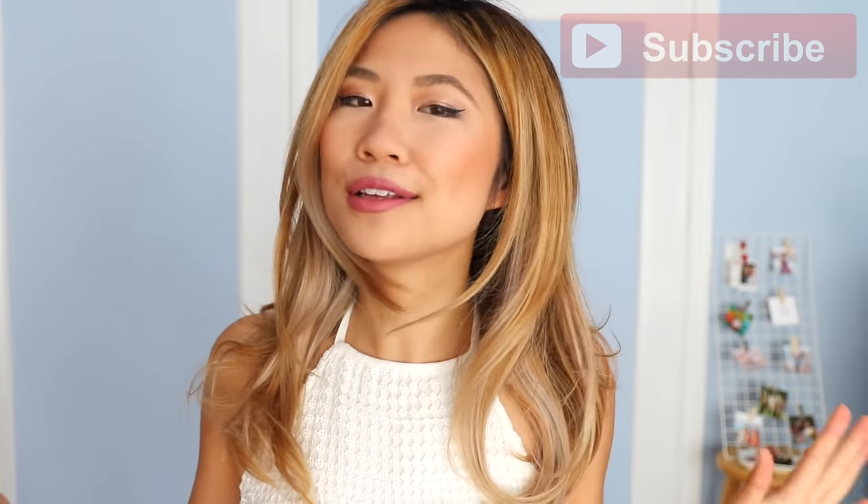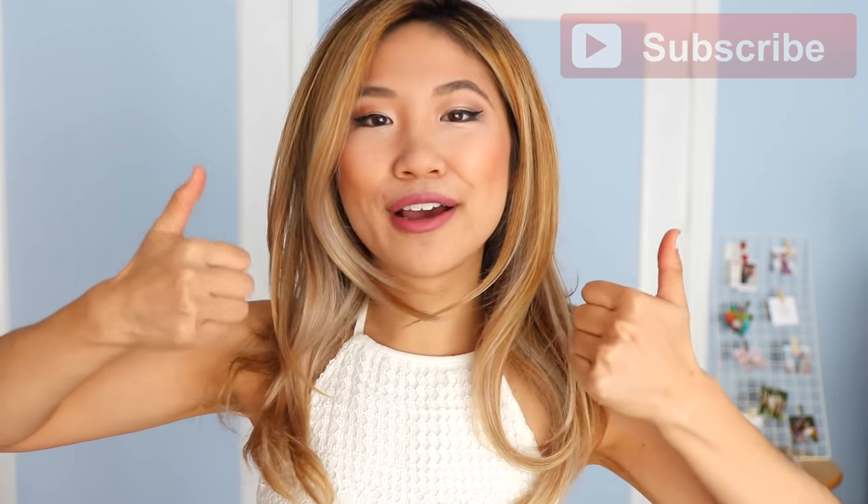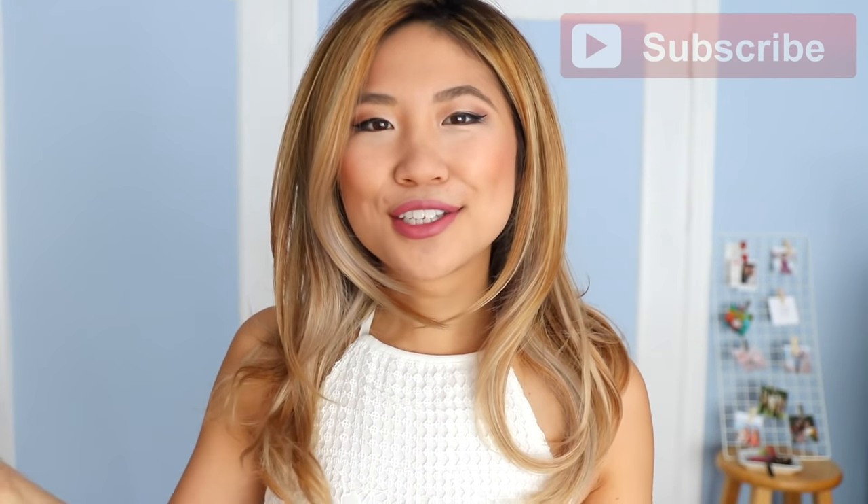I'm going to share with you my favorite beach cover-ups and things I love wearing to the beach. If you guys like my travel style series, be sure to give this video a big thumbs up and subscribe if you're new so you don't miss out on any of my new episodes. So without further ado, let's hop into this video!